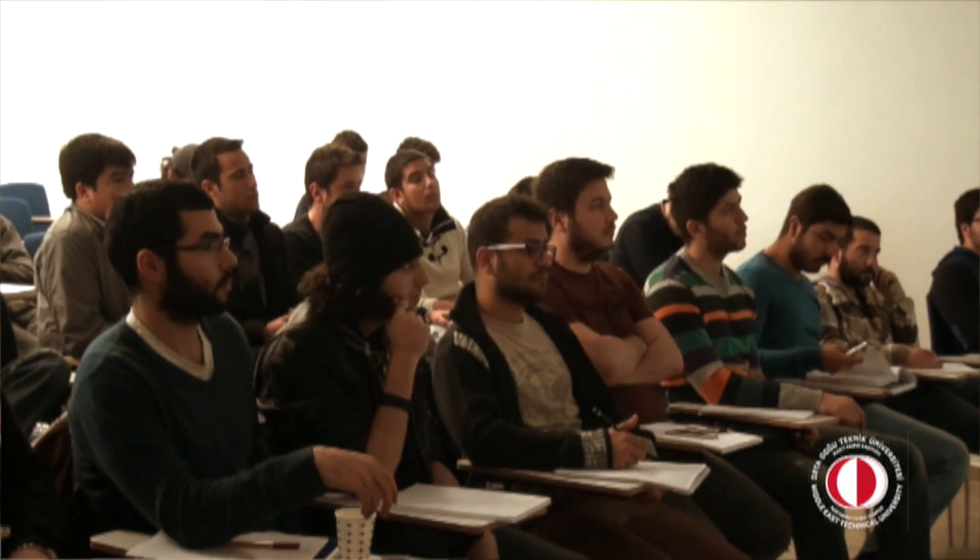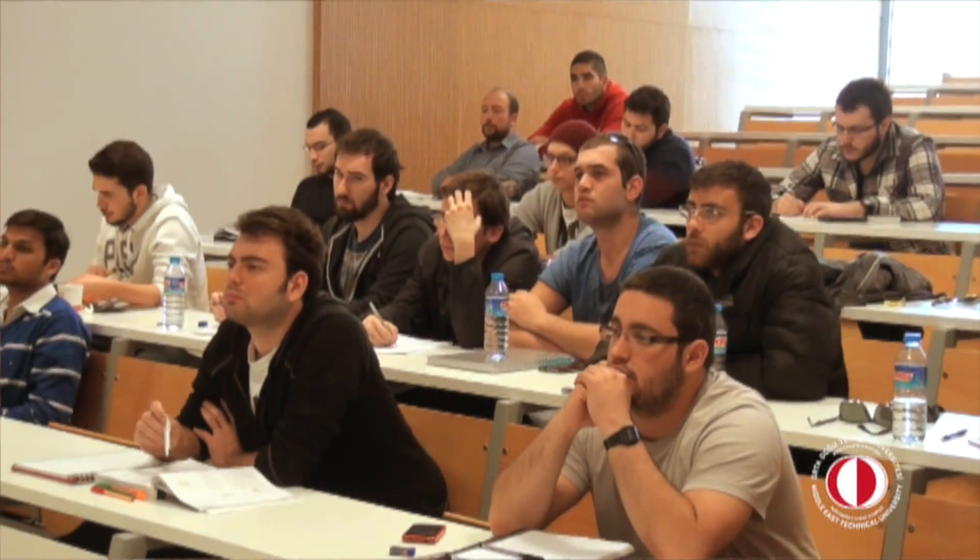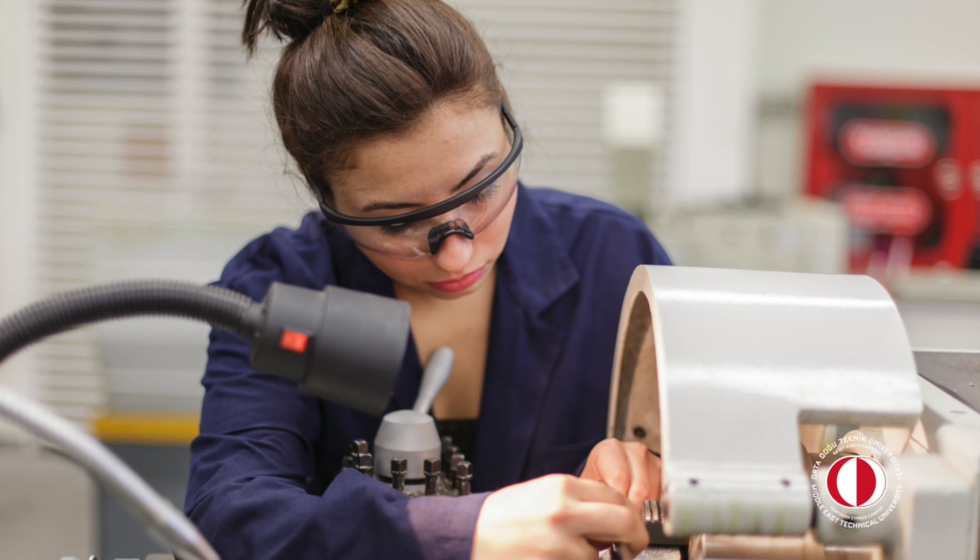The second advantage is that students can also approach the faculty member in a much easier fashion because of this bond between faculty and student. The third advantage is that the classroom environments and laboratories are much easier to operate in because of the low level of occupancy.